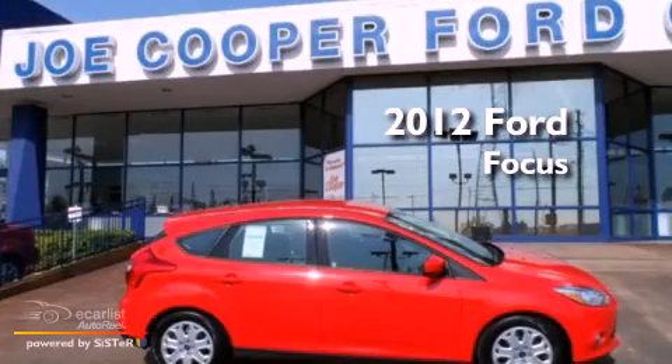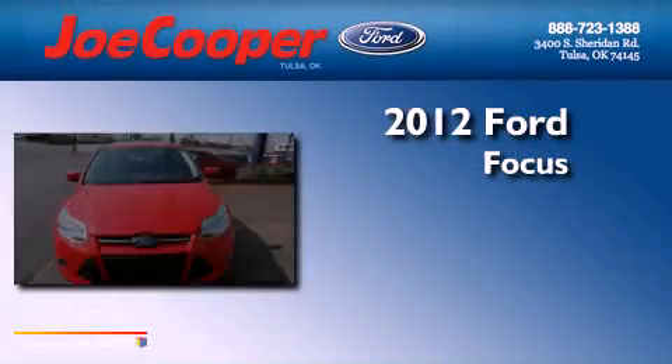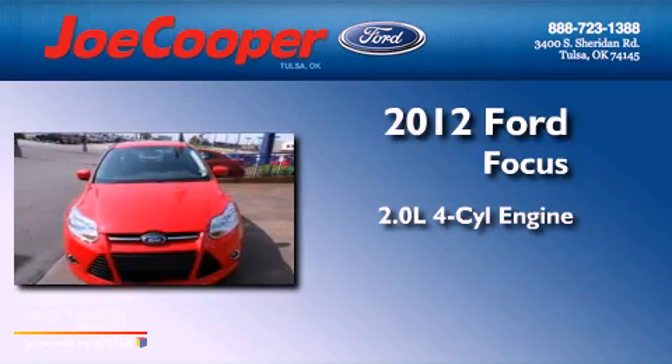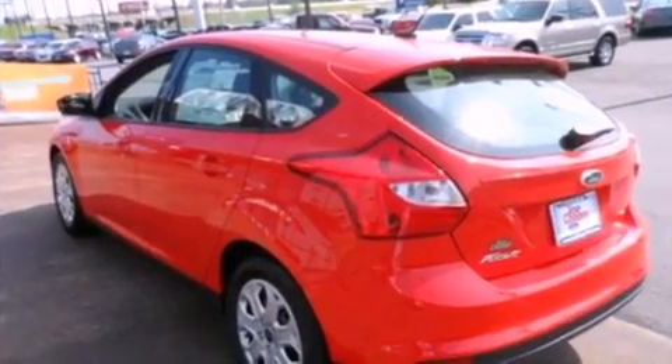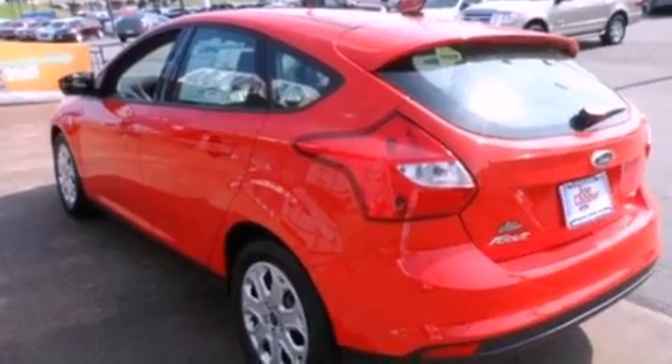This is a brand new 2012 Ford Focus. It has a 2.0-liter four-cylinder engine and a manual transmission. All of the following features are included.